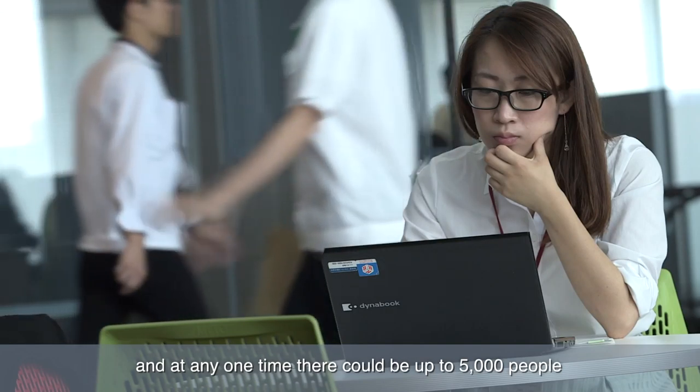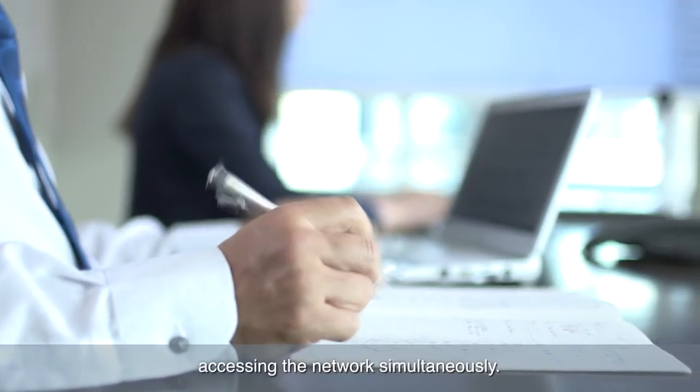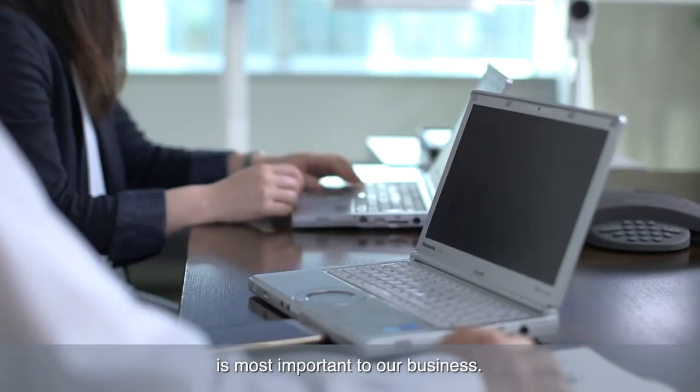In Japan we have over 20,000 accounts and at any one time there could be up to 5,000 people accessing the network simultaneously. For them to be able to enjoy a certain level of security and safety is most important to our business.